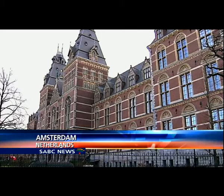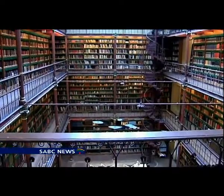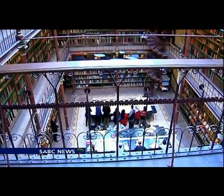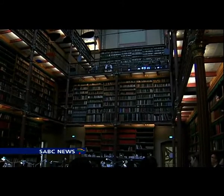A formidable library of information, the Rijksmuseum contains art and literary work collected from over 600 years ago. It houses some of the world's most famous portraits and paintings.